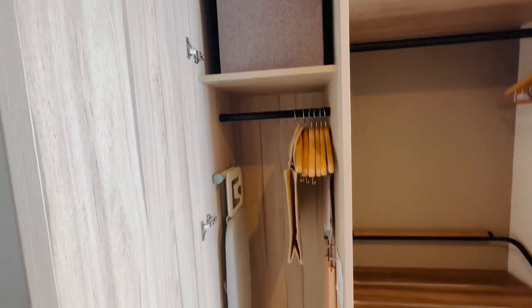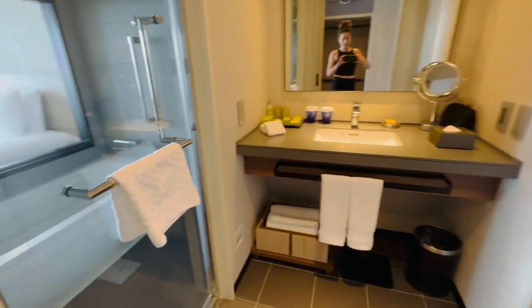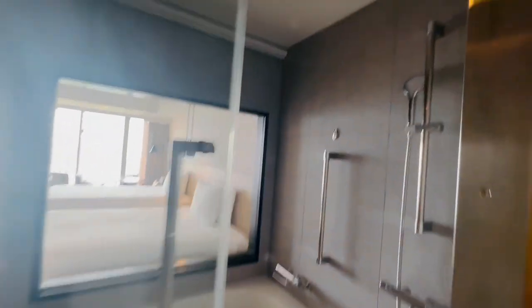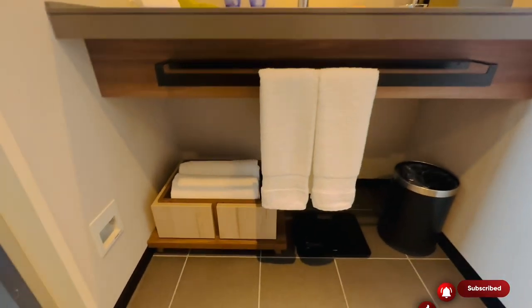Quick room tour. There was ample closet space, an iron, hangers, slippers. We have a double room so there were two double beds. The bathroom — which is a common thing in Japan — is a combined shower and bath. It's basically a shower room, which is really cool. The amenities were definitely more than ample.